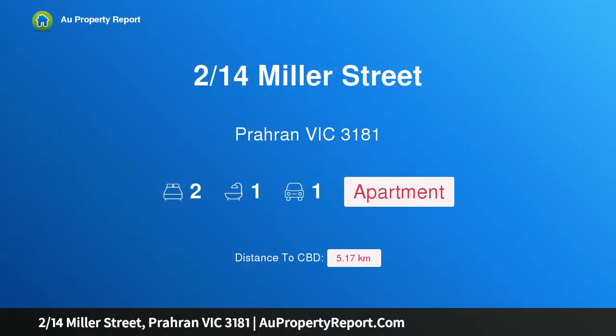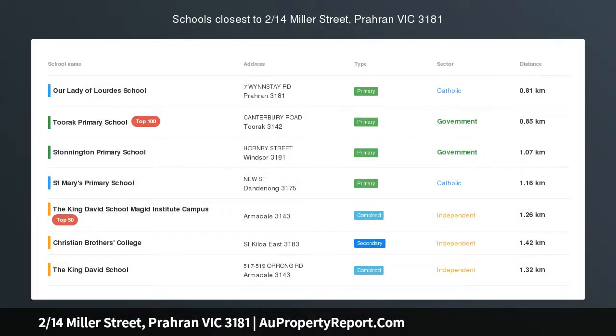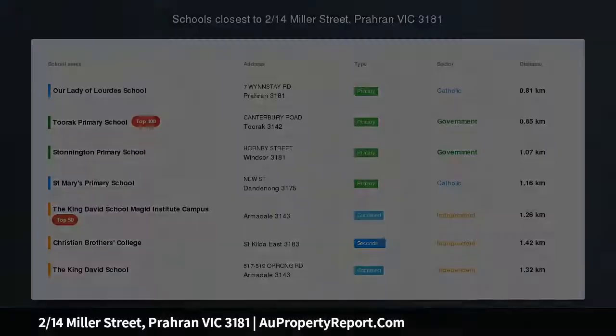Hi, I am glad to introduce Property 214th Miller Street, Buran Victoria 3181. Instant Lifestyle Appeal.